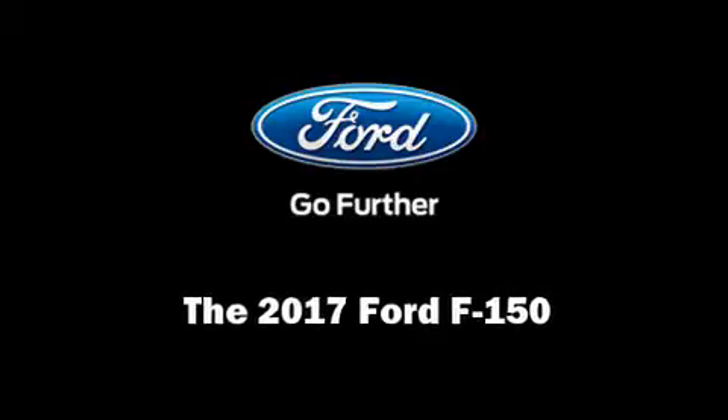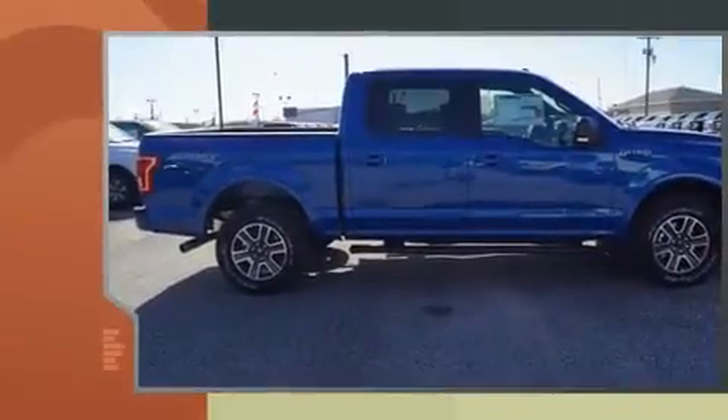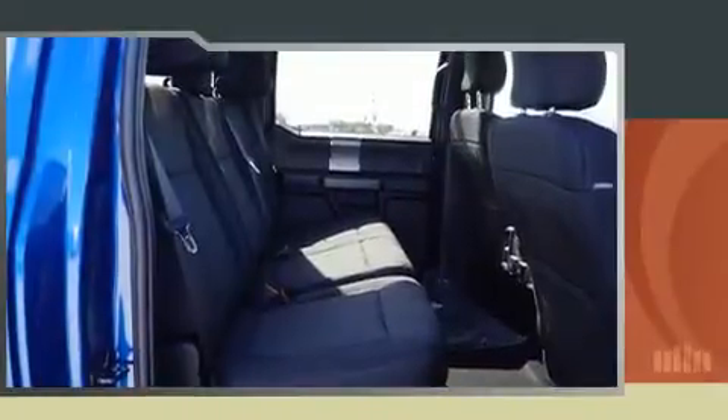Discerning drivers will appreciate the 2017 Ford F-150. Smooth gear shifts are achieved thanks to the 5-liter 8-cylinder engine, and for added security, Dynamic Stability Control supplements the drivetrain. Four-wheel drive allows you to go places you've only imagined.